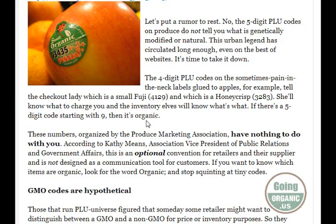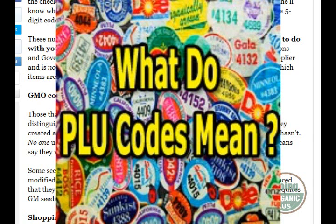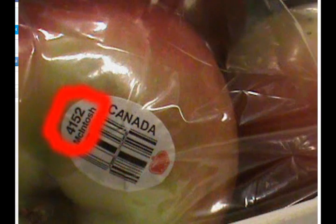There is a little bit of a coding system to it. They do tell you what variety the fruit is, but it will also tell you: four is conventionally grown — that's pesticides and all the other chemicals that they can use. So if it starts with four, it's not organic.